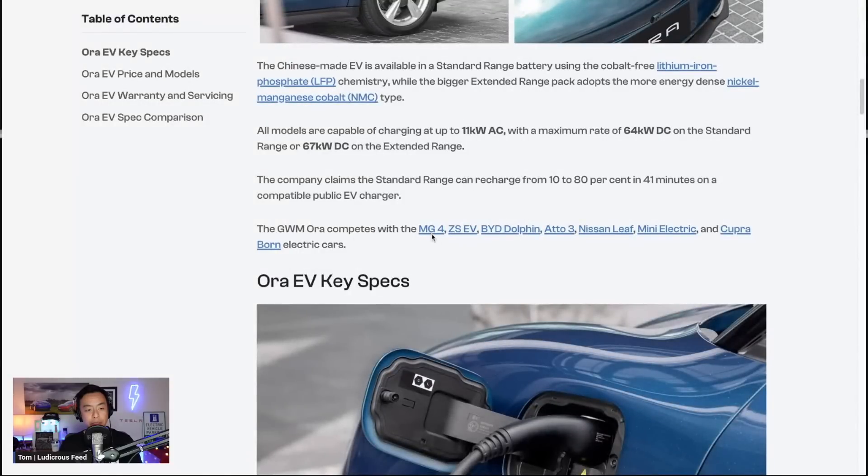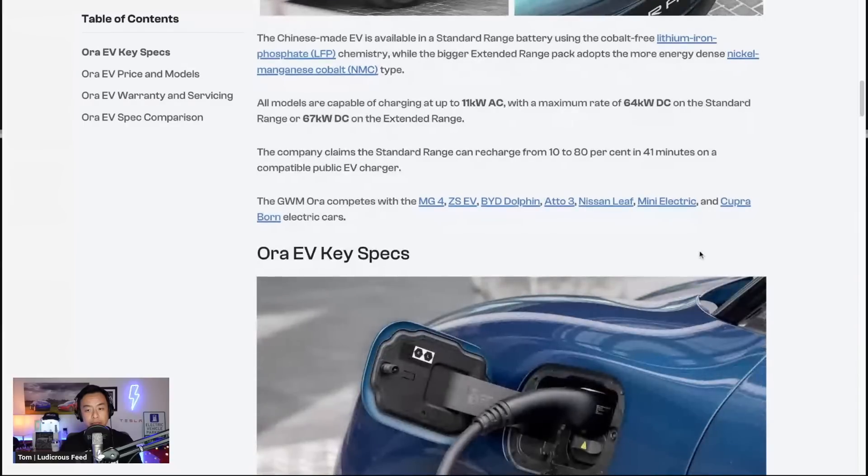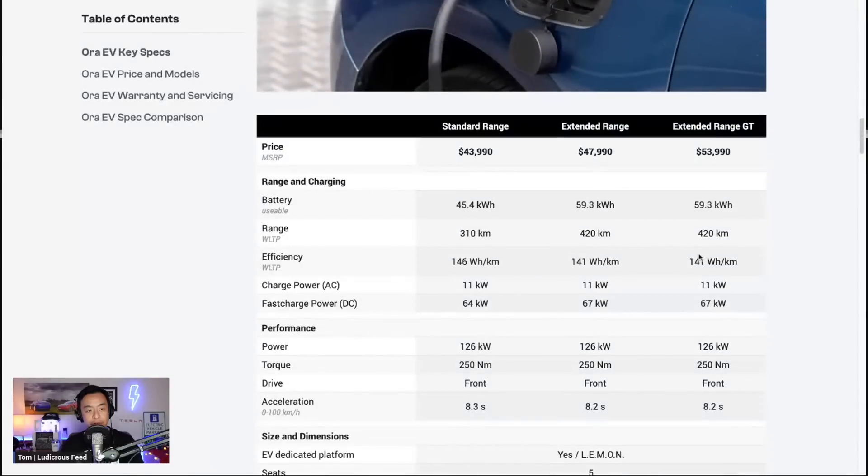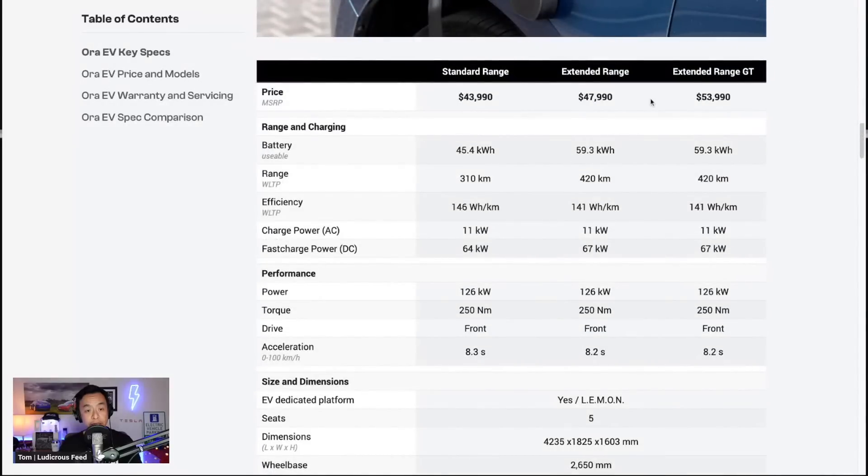The Aura will compete with the MG4, ZS EV, BYD Dolphin, Atto 3, Nissan Leaf, Mini Electric, and Cupra Born electric vehicles in this spec and price range. The three variants range from $43,990 to $53,990 and from 44 kilowatt-hours to 59 kilowatt-hours in the extended range, with range from 310 to 420 kilometers WLTP.